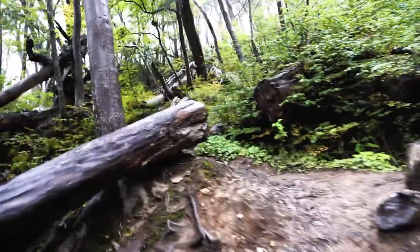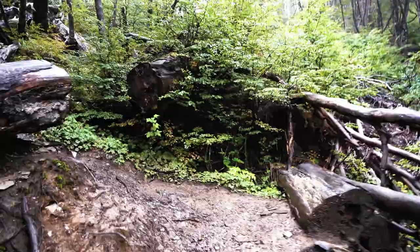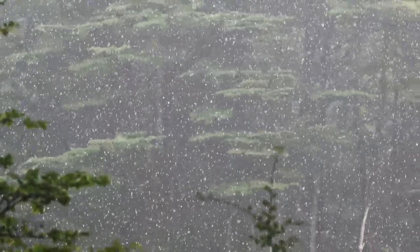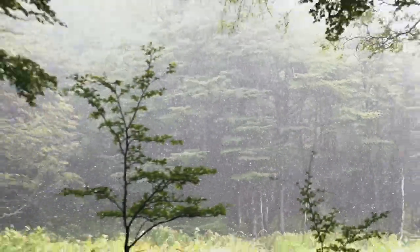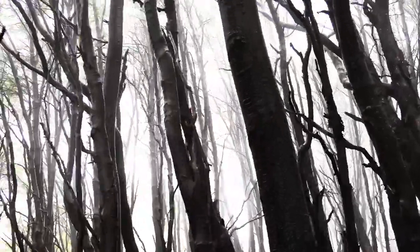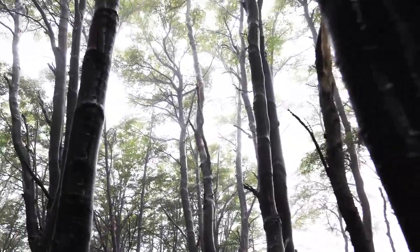Now it's really going uphill. We've made quite a few meters in altitude and it's just started snowing a little bit. The fog, the light snowfall, and the darkness of the forest really create an atmosphere like you're in a fairy tale or a fantasy movie. It's amazing.